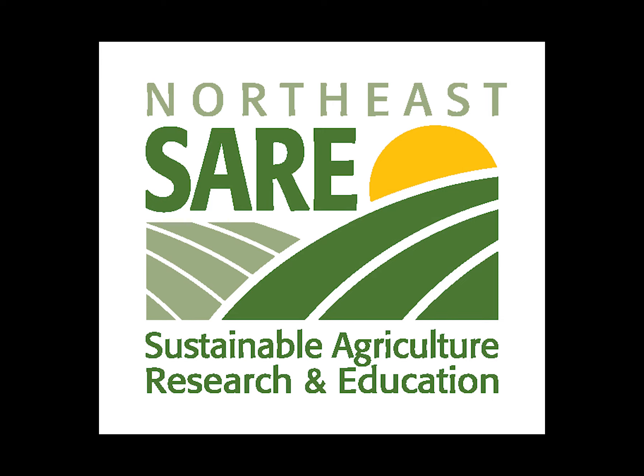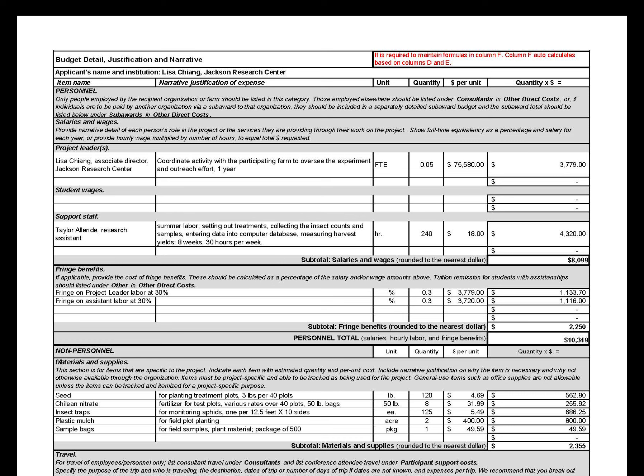Hello, I'm Northeast SARE Communication Specialist Vander Gack. In this video, we're going to be talking about the budget justification and narrative required as part of an application to Northeast SARE's farmer, partnership, or graduate student research grant programs.